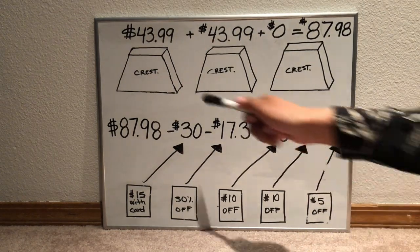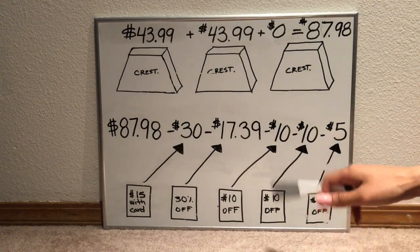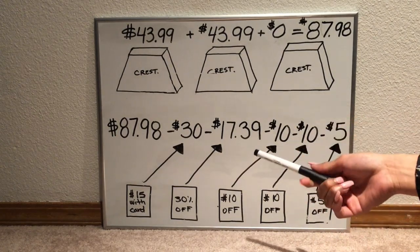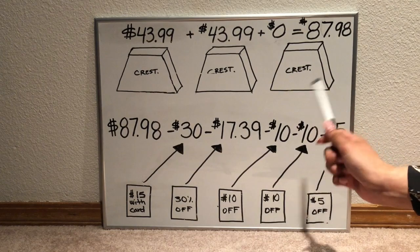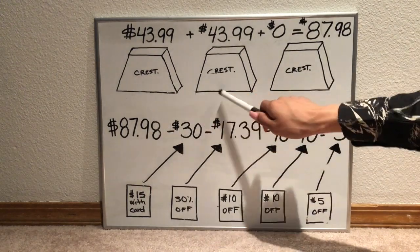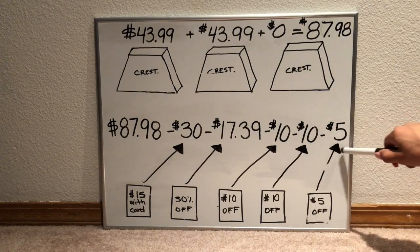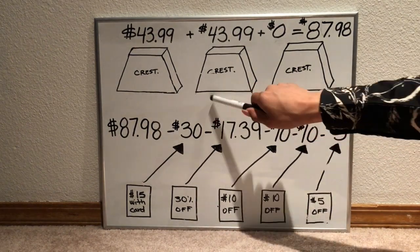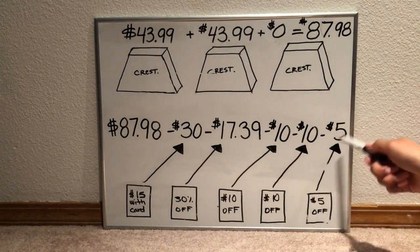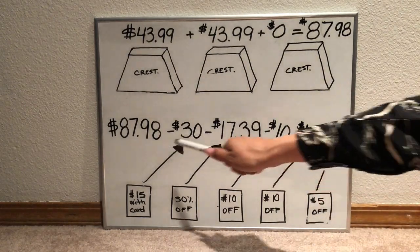We're using three manufacturer coupons but only paid for two products. People have said the third coupon won't apply because Walgreens has a policy against using a coupon on a free item. What's happening here is essentially a glitch — the system is applying all three manufacturer coupons. If you don't want to take advantage of a glitch, go ahead and remove the $5 coupon; you're only losing five dollars. It's totally up to you.